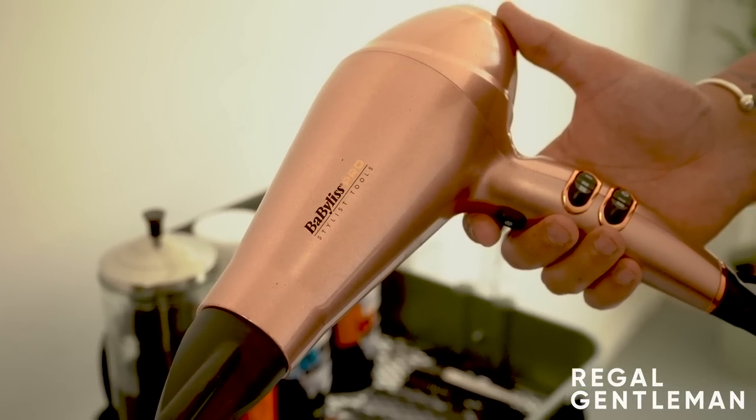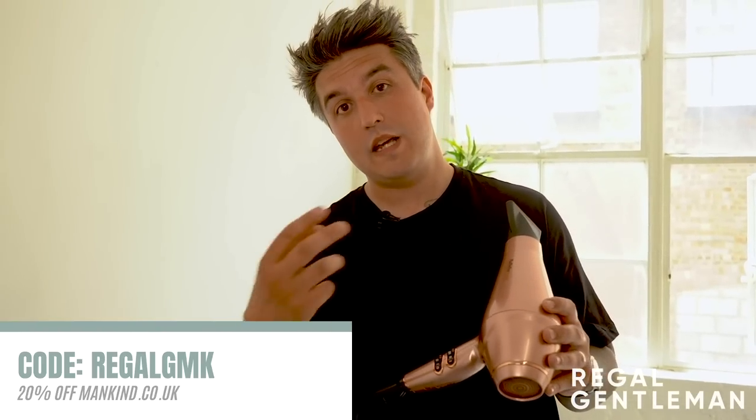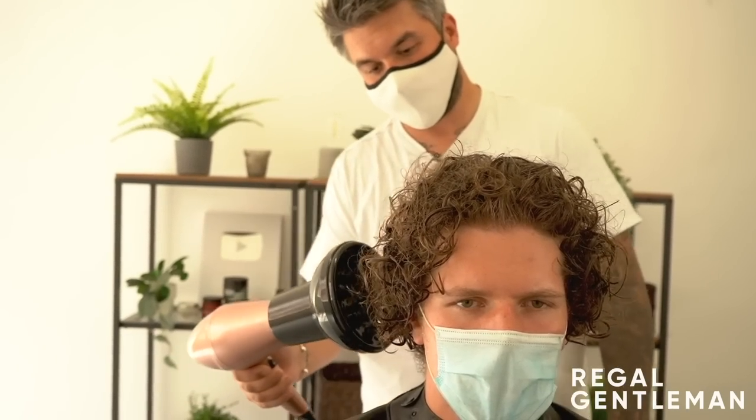We can't forget the hairdryer. Mankind were very kind to send us this fabulous pro hairdryer. I'm partial to a bit of rose gold, and this kind of colour is nice. What I love about it is it's super light and really easy to use. It has a cold button - which surprisingly not every hairdryer has - and more than just two heat settings, it's got three. So it's super powerful and super hot. I've noticed when working with longer hair, I've been using the heat more, especially with the diffuser. This is a fabulous universal diffuser that slots right on.